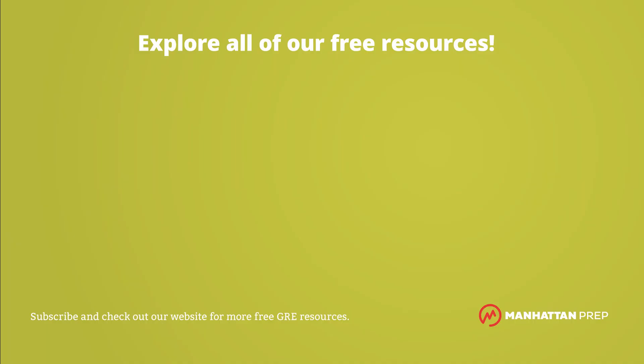Subscribe to our channel for more Word of the Day videos, and be sure to check out our free GRE resources in the description below.